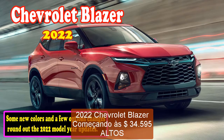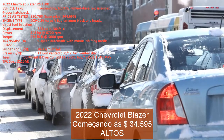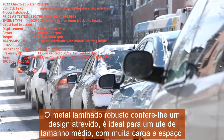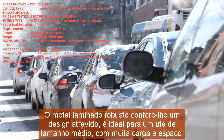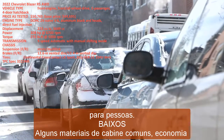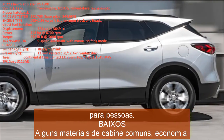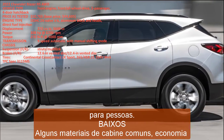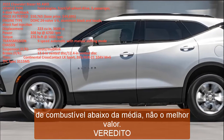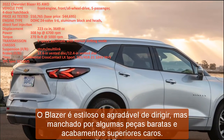2022 Chevrolet Blazer, starting at $34,595. Highs: sinewy sheet metal gives it a racy design; drives great for a midsize SUV with lots of cargo and people space. Lows: some unremarkable cabin materials, below-average fuel economy, not the best value. Verdict: the Blazer is stylish and enjoyable to drive but besmirched by some cheap bits and pricey top trims.